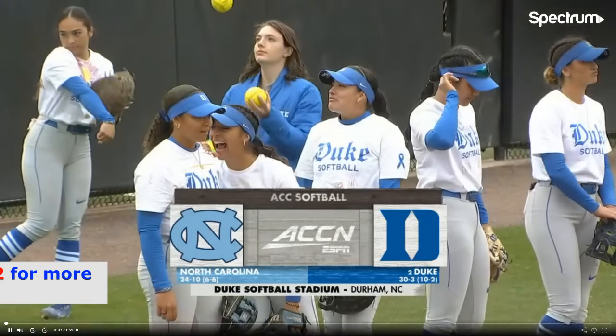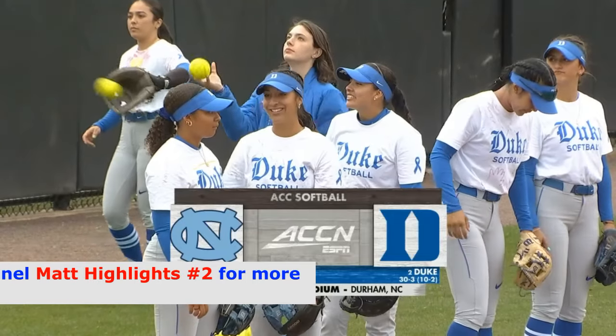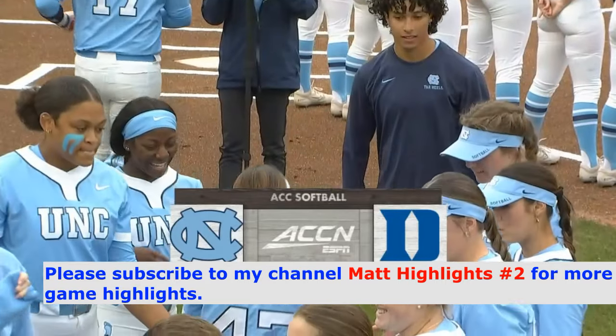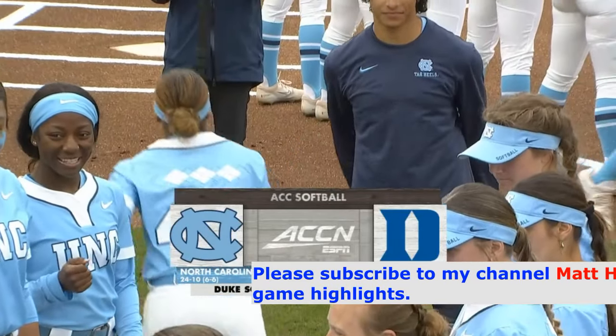At the softball diamond tonight, second-ranked Duke, undefeated at home this season, welcomes the North Carolina Tar Heels to Duke Softball Stadium here in Durham. Carolina making the eight-mile trip up Tobacco Road, hoping to pull an upset here on this Friday evening — game one of a three-game series.